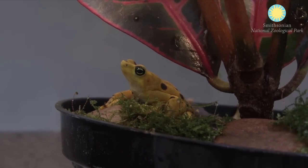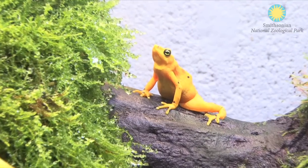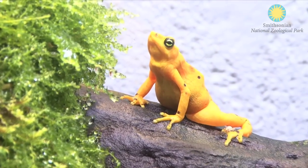Panamanian golden frogs are endemic to the central portion of Panama, and right now we view them as functionally extinct. There's not enough to keep the population ongoing, so if they're not extinct they will go extinct relatively soon — that's kind of where that term 'functionally extinct' comes from.